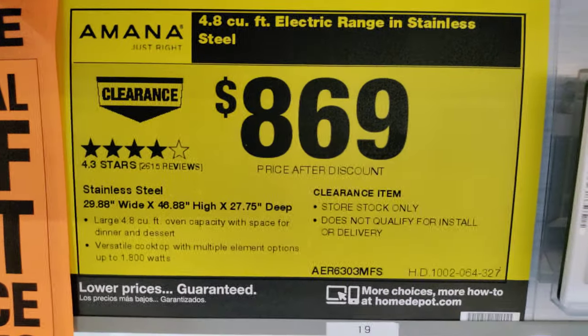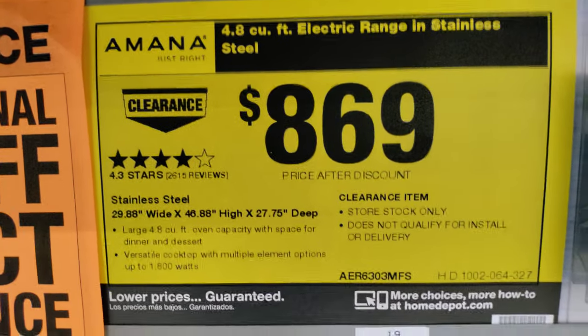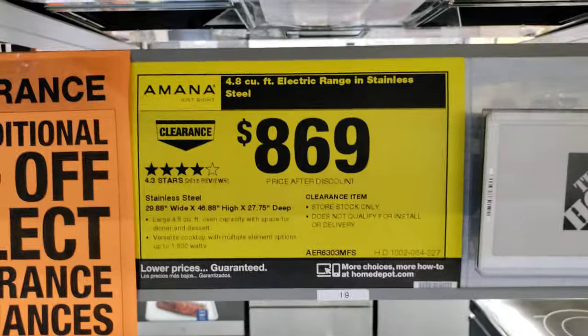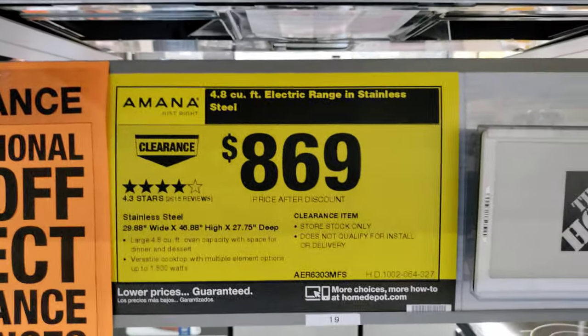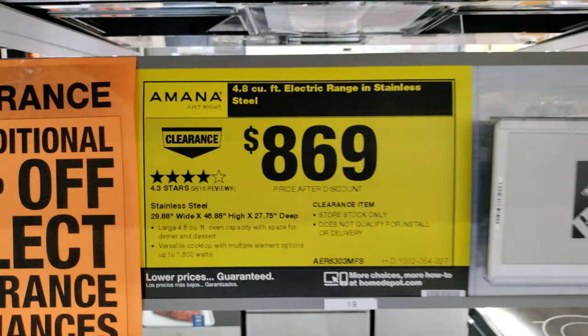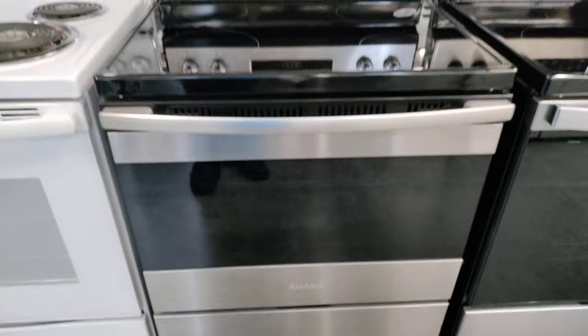Clearance number two — there is that little hidden clearance sign: additional 20% off select appliances. I don't see a was-price here, but it says prices after discount, so the discount was already taken off. $869 — it's actually a pretty nice range.